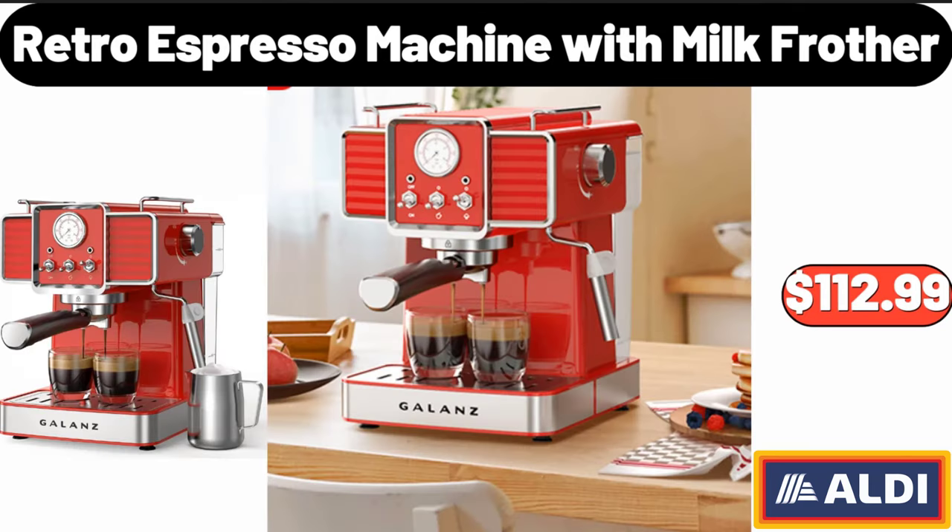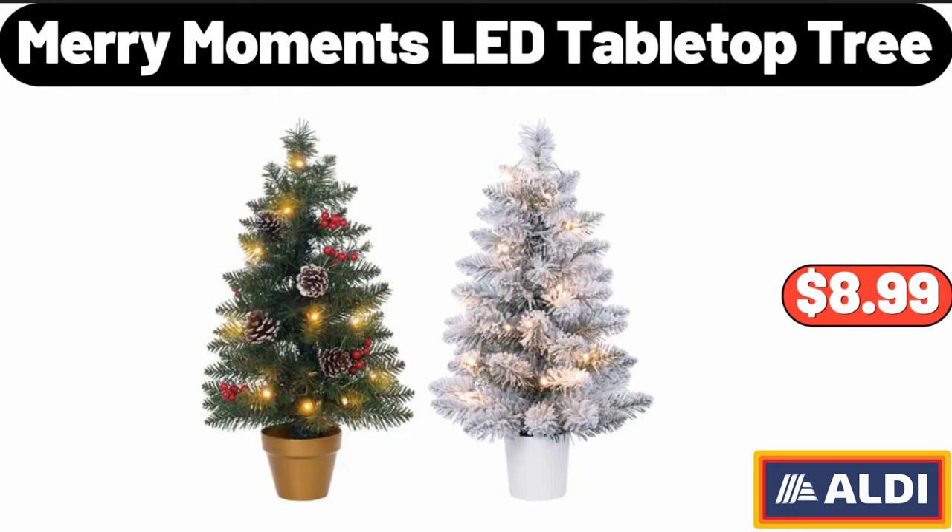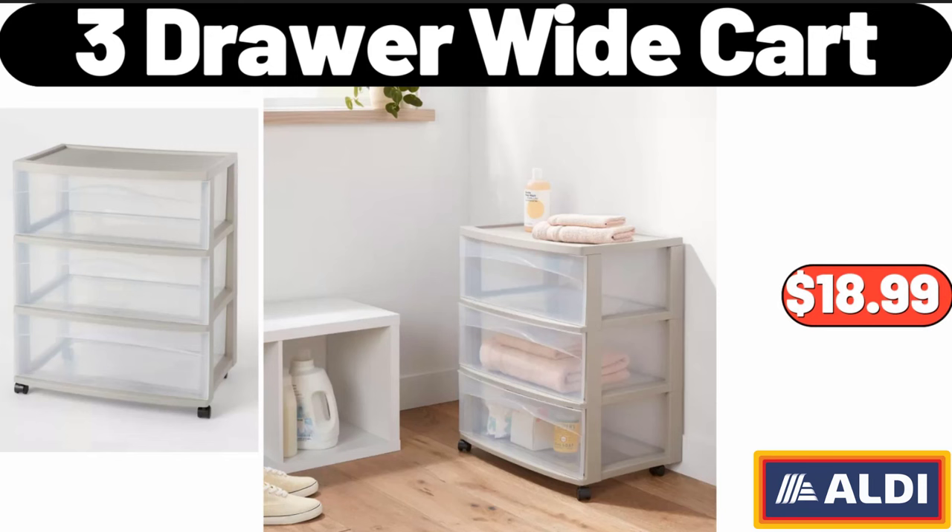Retro espresso machine with milk frother: $112.99. 73-piece crochet set: $28.99. Merry Moments LED tabletop tree: $8.99. Please don't forget to subscribe to my channel — thank you very much for everything.